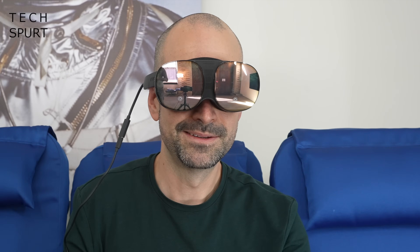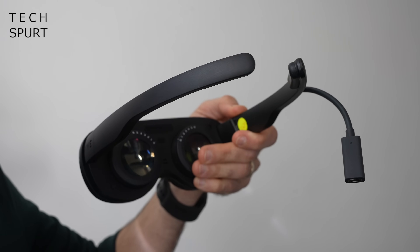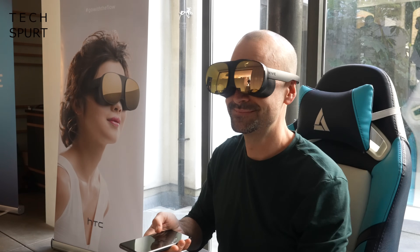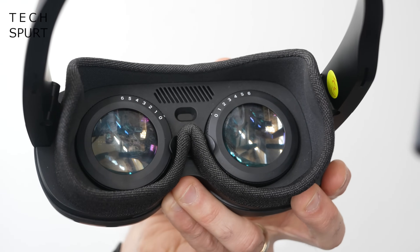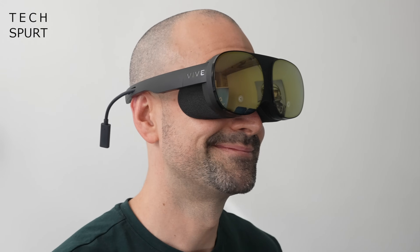The Vive Flow is designed to be worn on the go — for instance on transatlantic flights or maybe just a long train journey — basically anywhere that's not your house. The glasses weigh just 189 grams, about the same as many smartphones, and sport a dual-hinged system so the Vive Flow can fit any size head. A snap-on fabric face cushion helps provide extra comfort while blocking out light and the outside world.